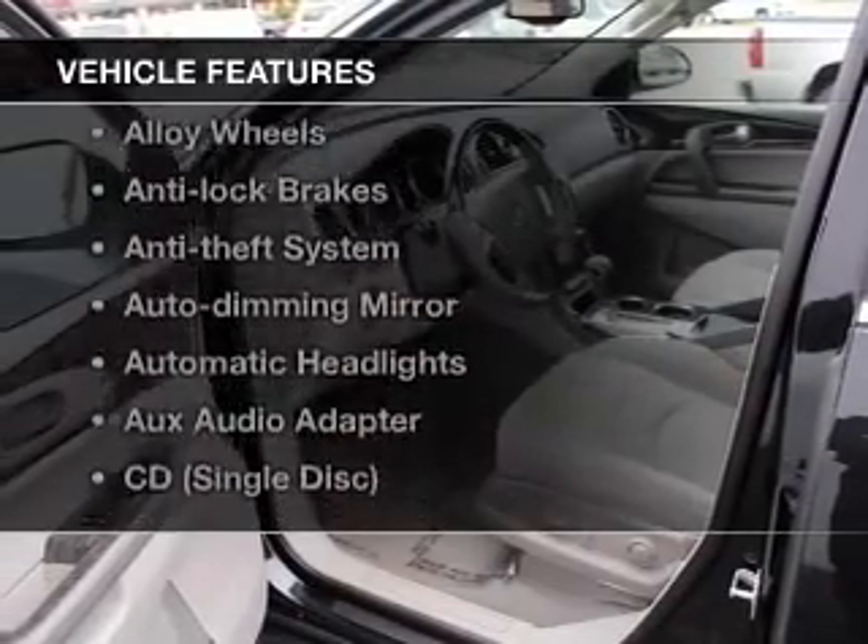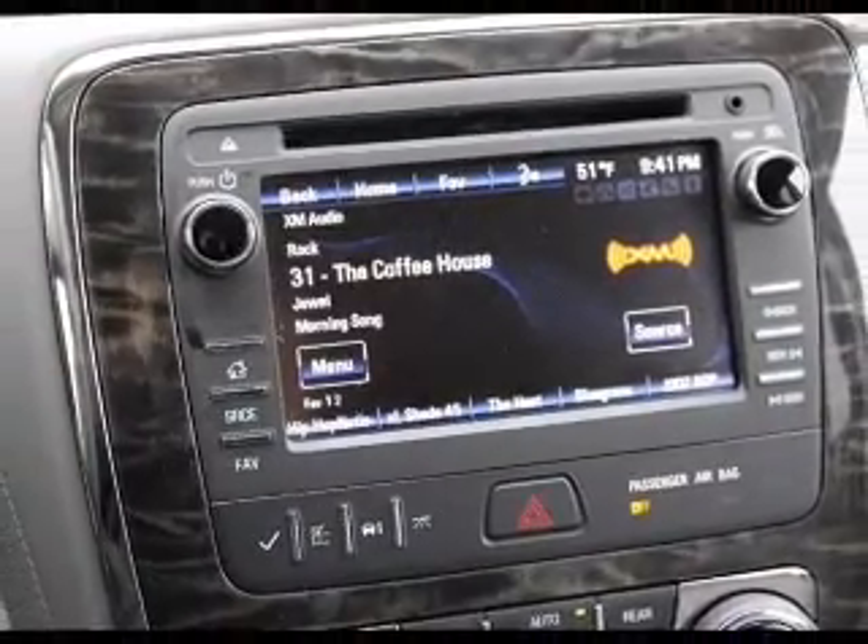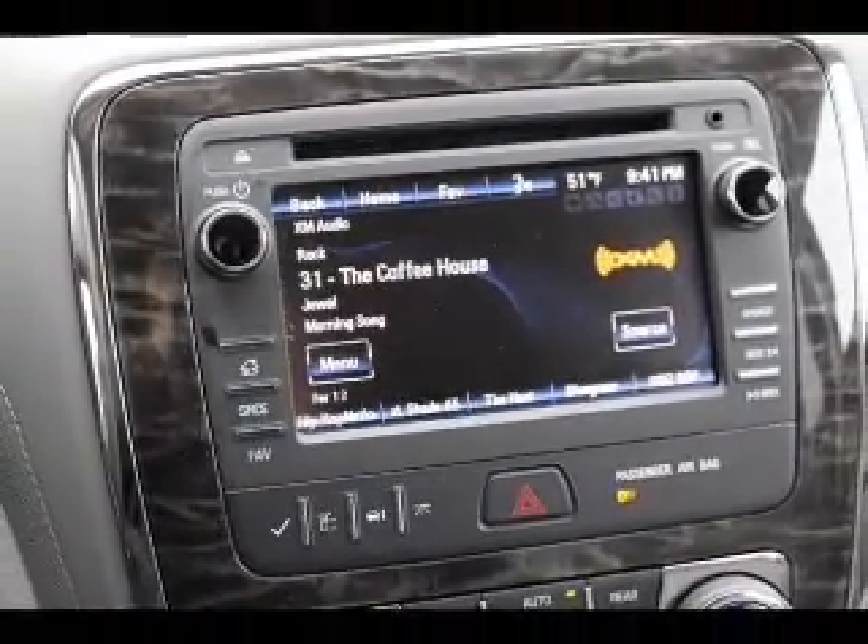Plus, enjoy these notable features that are included in this vehicle: keyless entry, cruise control, a satellite radio, power steering, and air conditioning.